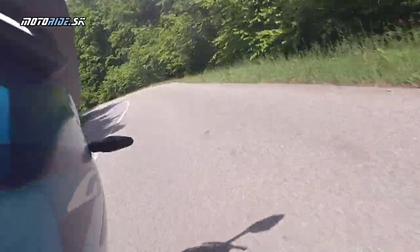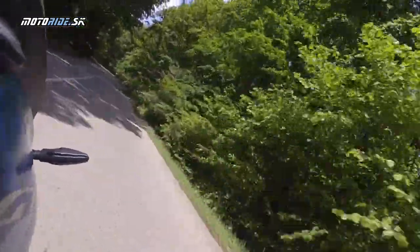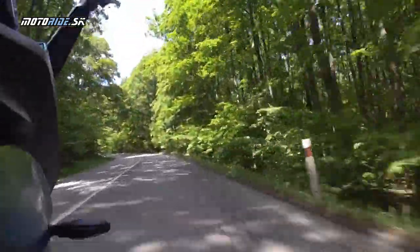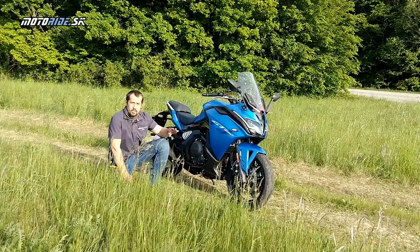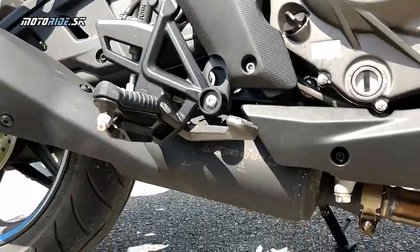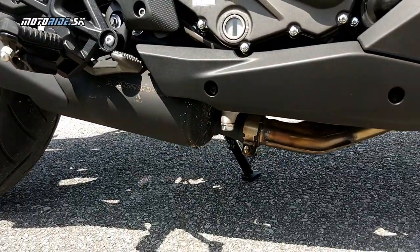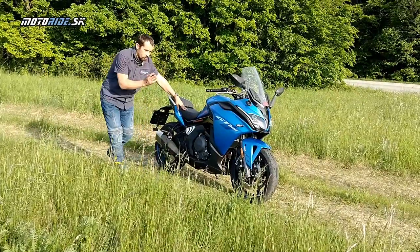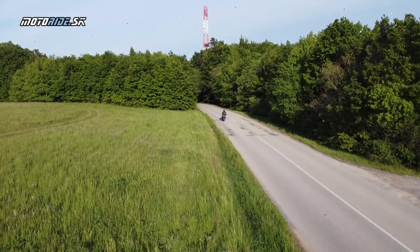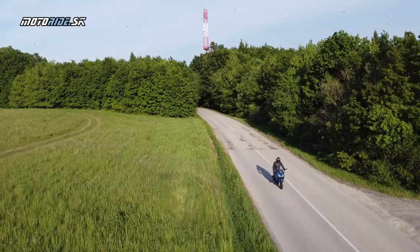Zdá sa mi, že stupačky sú pomerne nízko – keď som si nedal pozor, čuchla topánka stupačku. Rovnako nízka je aj svetlá výška. Aj keď sme teraz na lúke, po takejto cestičke sa sem dostať dá. Nie je to motorka, s ktorou by ste sa vydali do terénu – na to tam majú Adventure verziu.